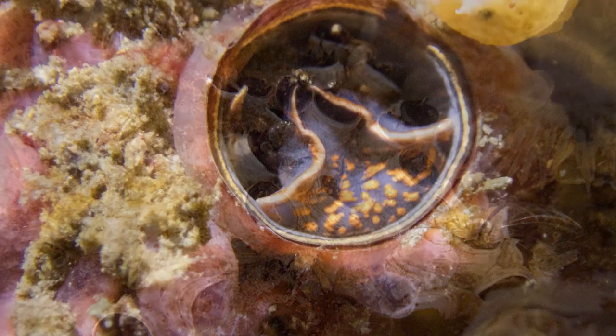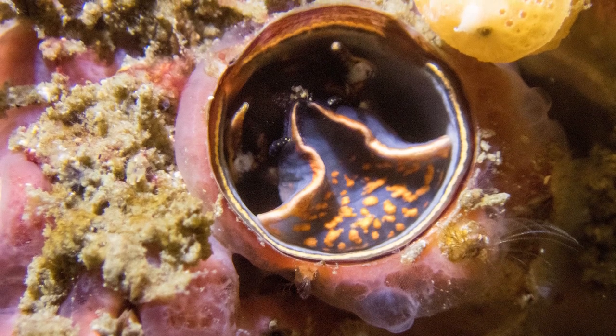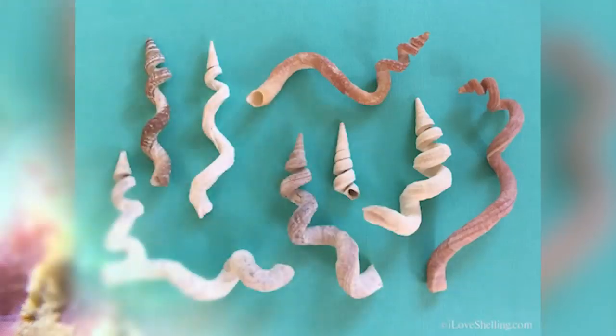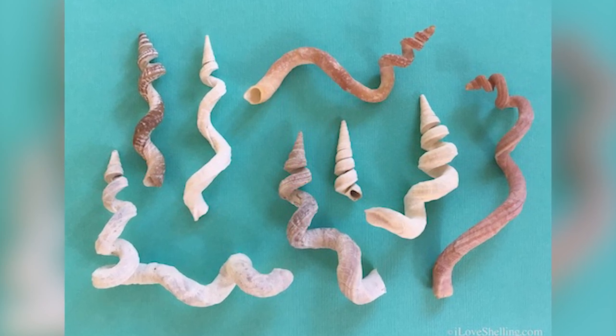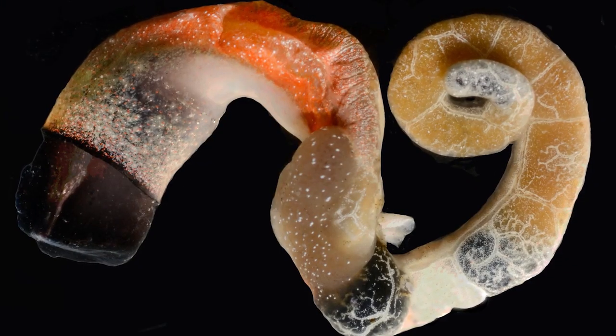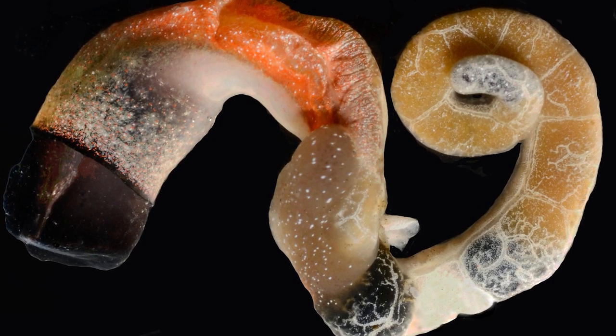Unusually for animals that stay in one place, Vermetidae are of distinctly different sexes. The males release sperm into the water, which is captured in the webs of the females. Once born, the larvae are free-swimming until they can find an ideal place to latch onto, and then they are able to begin forming their lifelong home.